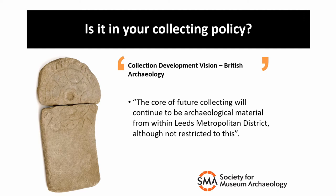The most frequent way we collect nowadays by far is through archives generated in advance of commercial development, in our case within Leeds Metropolitan District. It's important that it's written into our collecting policy that we are the repository for these archives. A collecting policy is what forms the framework around what a museum does and does not collect, and although there's no legal obligation for us to accept archives, we value how important they are to our heritage.